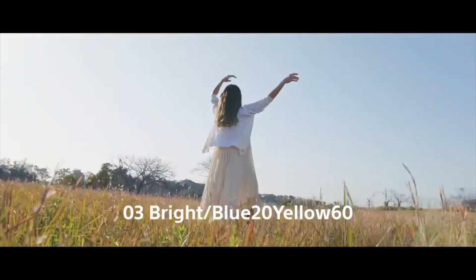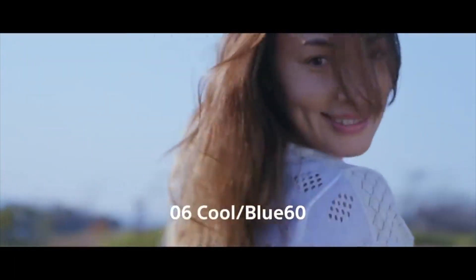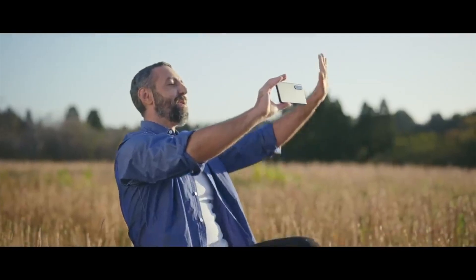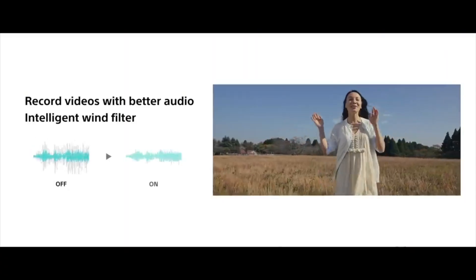Talking about audio, both phones use stereo speakers. And talking about the camera, the cameras here are actually interesting. The Xperia 1 III comes with a variable zoom camera and the expectations were quite high.